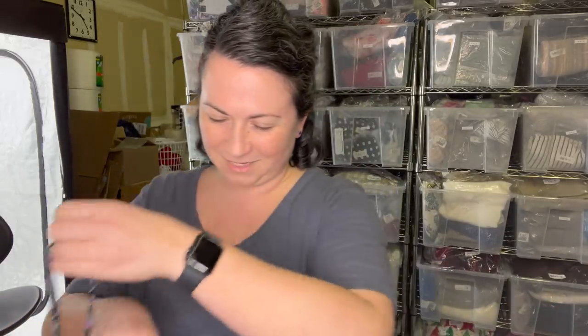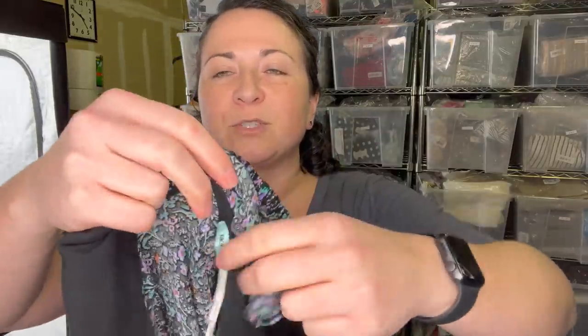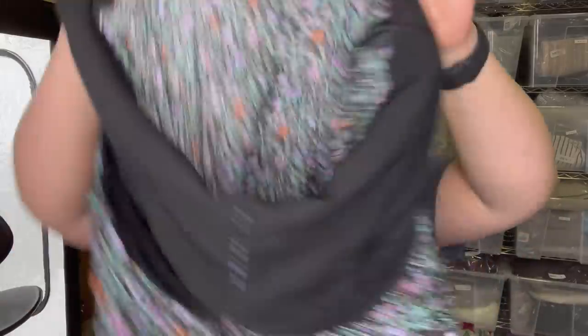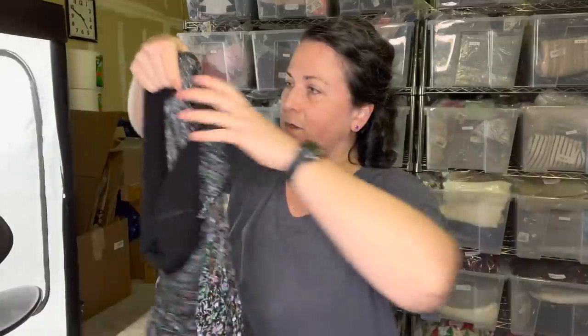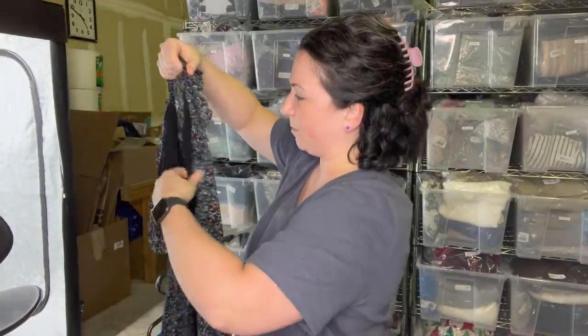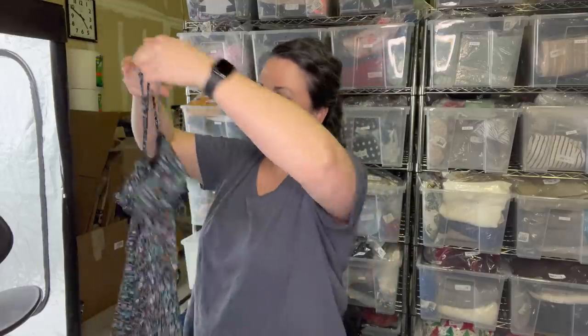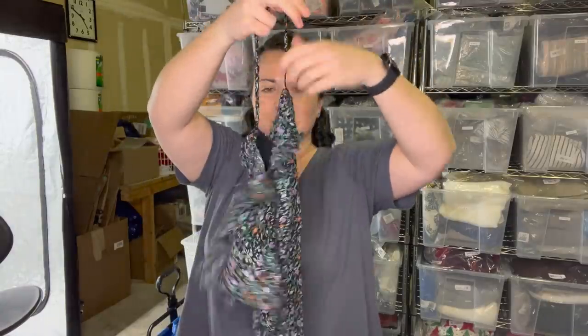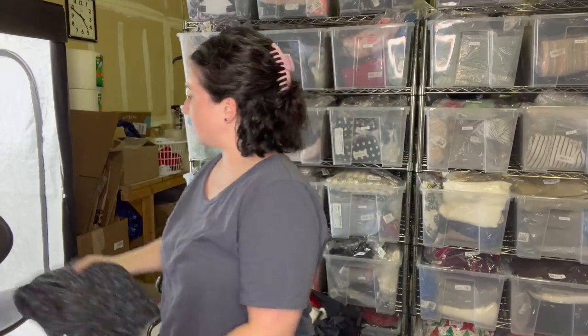Next item - I think this is a Maeve dress but it's not. It's a Kimchi and Blue dress. This was another one I thought about putting in a box. It's a size four and Kimchi and Blue is sold at Urban Outfitters. Look how beautiful this print is - we're coming up on spring and summer. It's got straps and a little cutout in the upper back. You could still wear a bra though.